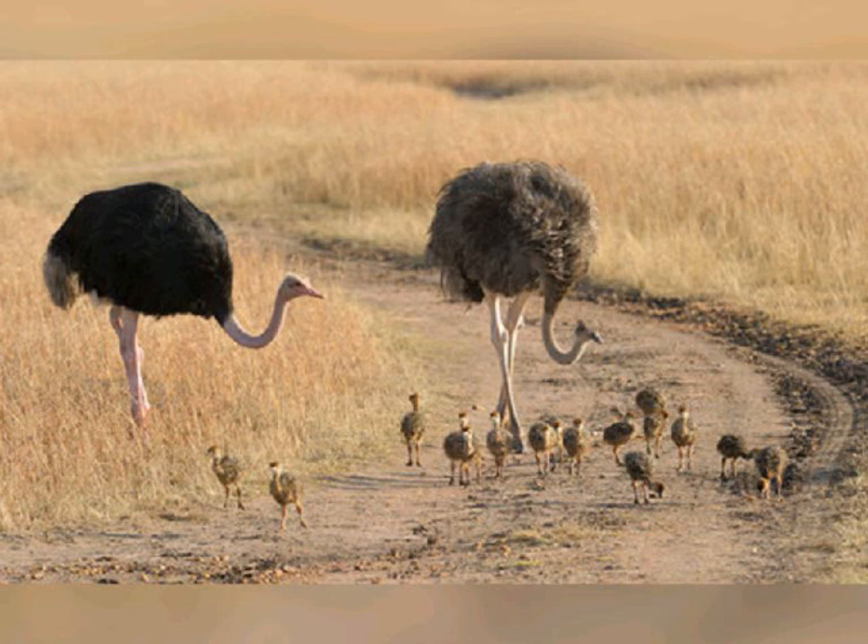Amazing facts about the ostrich: the flightless ostrich is the world's largest bird. Ostriches have three stomachs. Unlike all other living birds, the ostrich secretes urine separately from feces. Ostriches are the fastest runners of any birds or other two-legged animal and can sprint at over 70 kilometers per hour, covering up to five meters in a single stride.